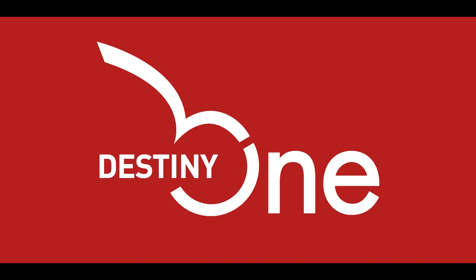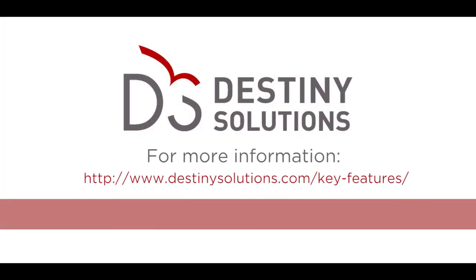Destiny 1 is the SaaS application that gives your learners a best-in-class customer experience. Would you like to see more? Please contact us for a personalized demonstration.